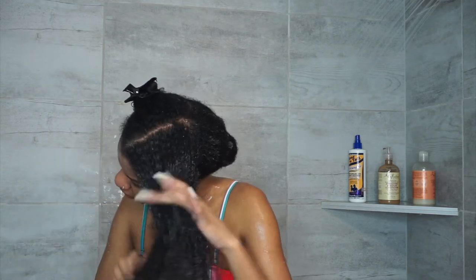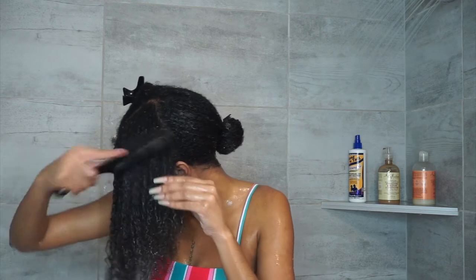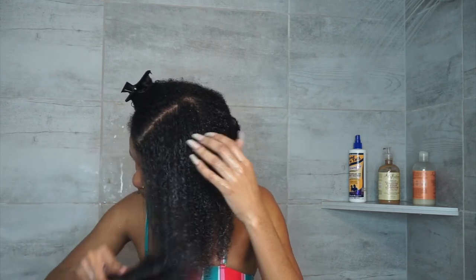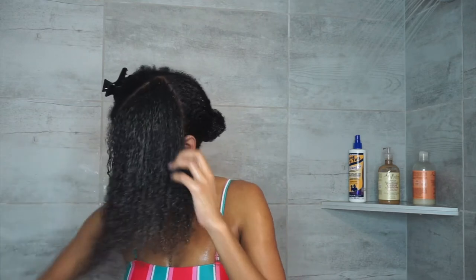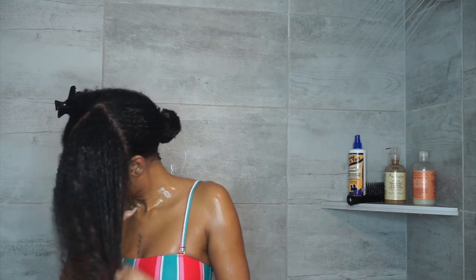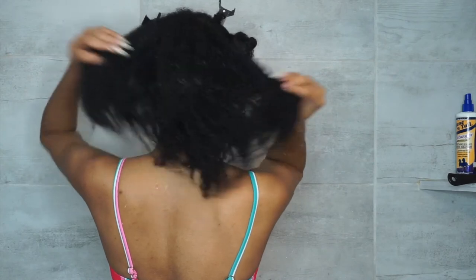I comb it through every strand and I really like this stuff. It has a different kind of smell, but it isn't a bad smell — I just like the shampoo smell better. But as y'all can see, Shea Moisture has some bombs. I love Shea Moisture when it comes to natural hair brands.